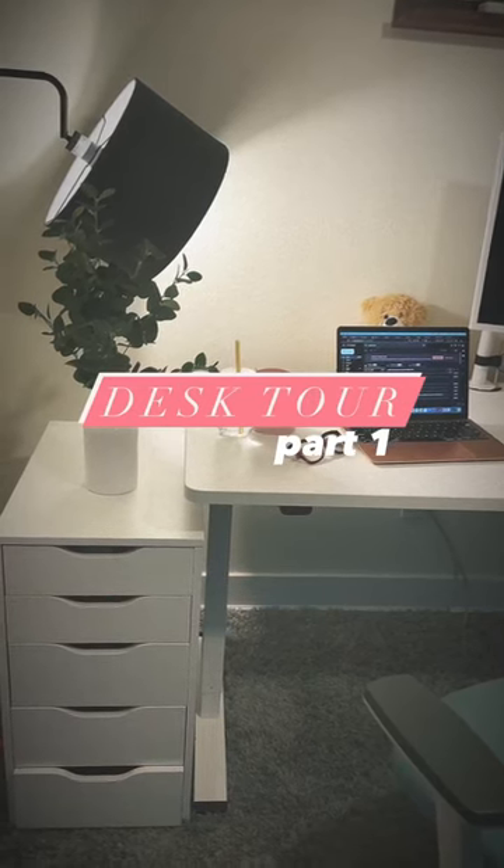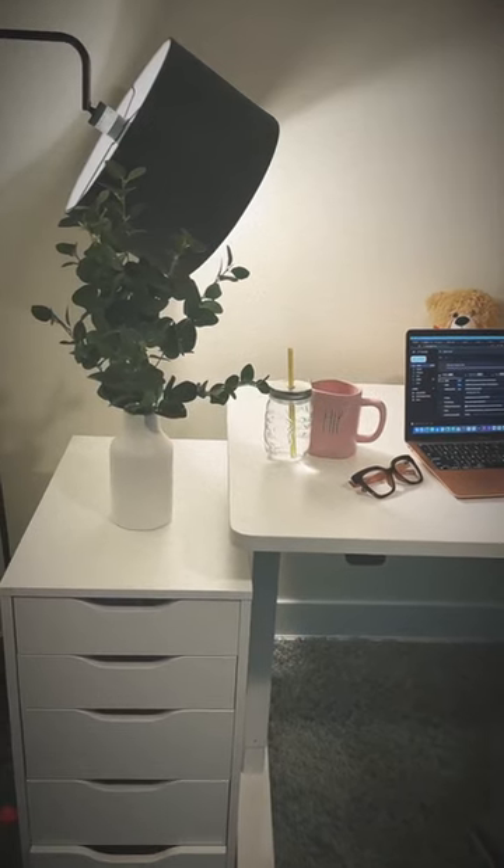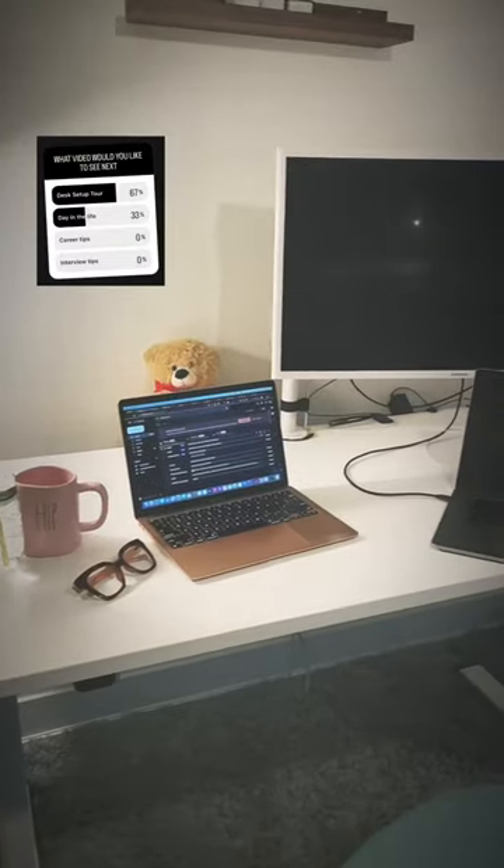Welcome to my office. This is part one of my long-awaited desk tour. In here I have a drawer from Ikea, the plant is from HomeSense, and the floor lamp is actually from Wayfair.